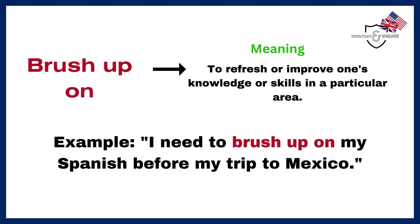Brush up on. To refresh or improve one's knowledge or skills in a particular area. Example: I need to brush up on my Spanish before my trip to Mexico.